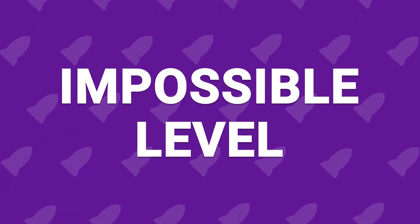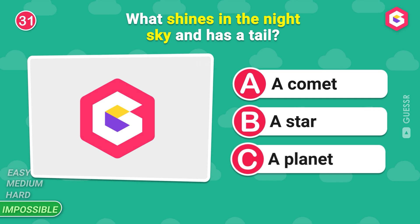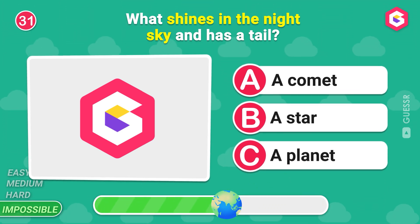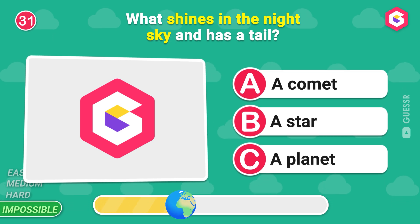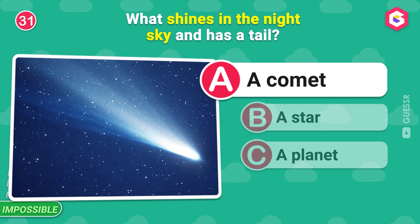Impossible! Get ready for the impossible level now! What shines in the night sky and has a tail? Yes, a comet!